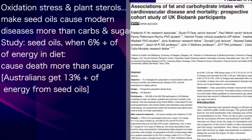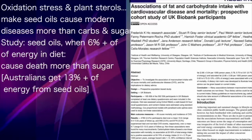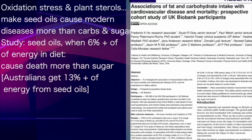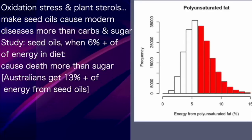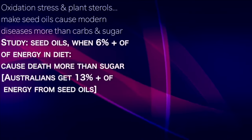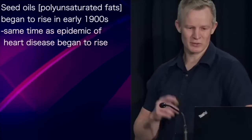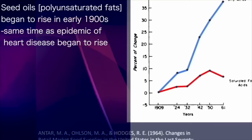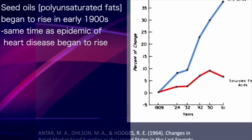This paper, after analysing over 195,000 subjects, concluded that seed oil intake resulted in a greater incidence of death than sugar when it exceeded 6% of energy in the diet. The average Australian gets more than 13% of their energy from seed oils. When we look at polyunsaturated fat intake — a good surrogate for seed oil intake — consumption began to rise in the early 1900s, well-timed to have a causal role in the epidemic of heart disease that followed.